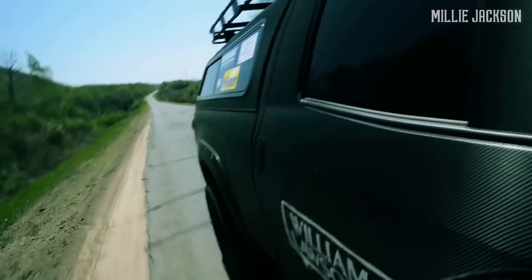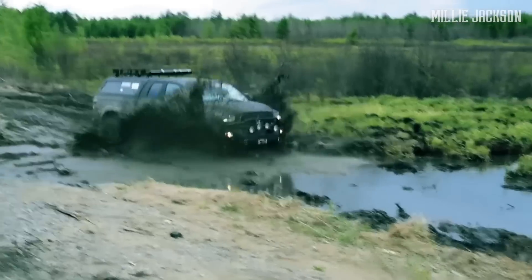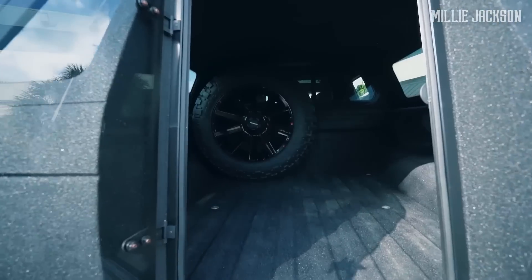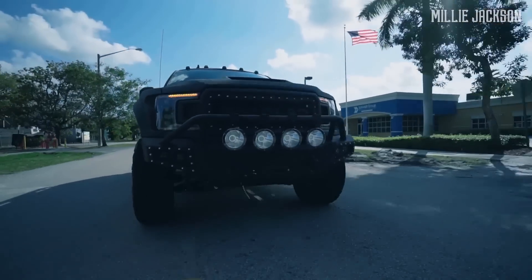Its off-road capabilities become much better with improved suspension, control arms, and six-inch lift kits. I cannot imagine how the Ford F-150 with the power of an 850 horsepower supercar will operate on wetlands or sandy deserts, but it will undoubtedly be incredible.